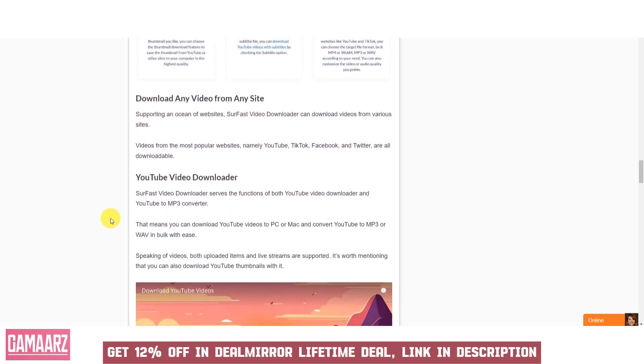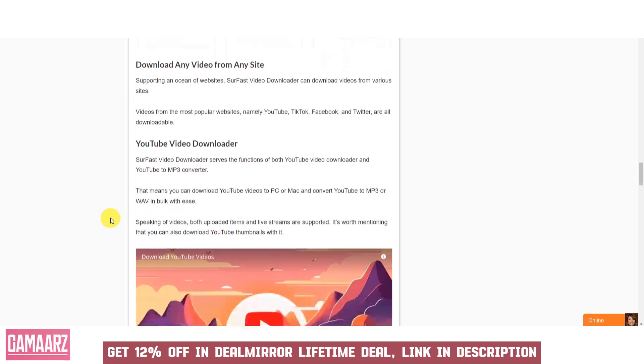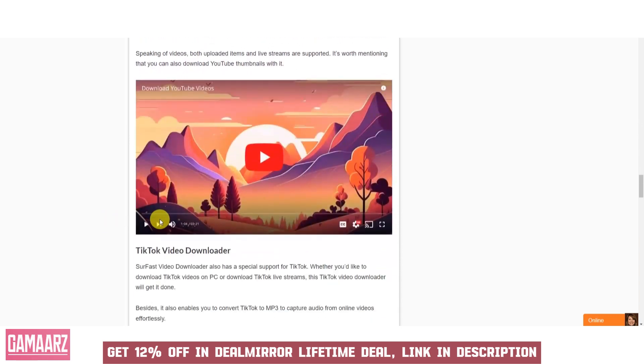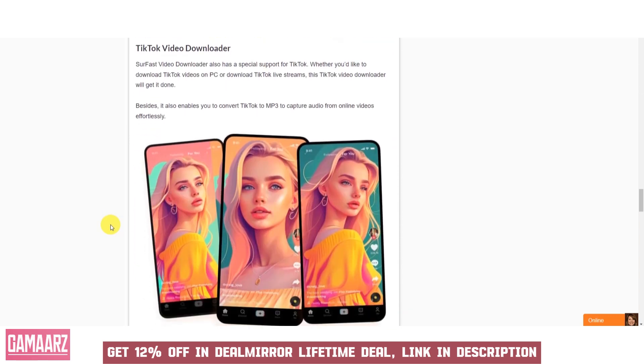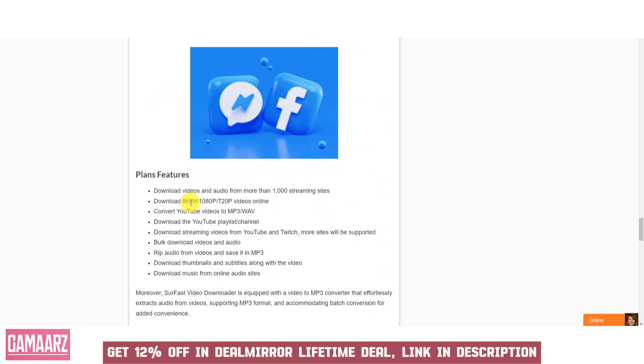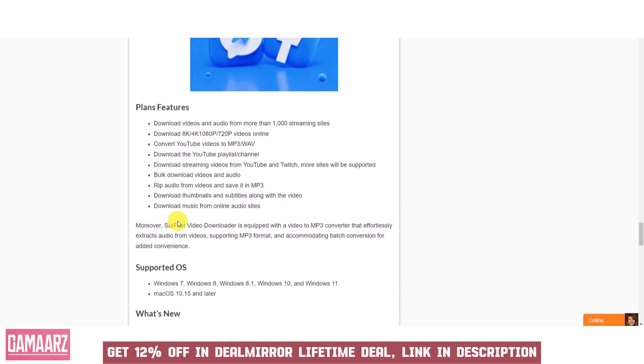Soar Fast Video Downloader allows users to download their favorite videos, making them accessible for offline viewing without the need for an internet connection. Users can select the video quality they prefer, ensuring that downloaded videos meet their desired viewing standards. The batch download and browser extension features save users time and effort when downloading multiple videos from different sources. The ability to convert videos into various formats and schedule downloads offers flexibility to cater to different device preferences and the user's schedules. The software typically features a straightforward and intuitive user interface, making it accessible to users with varying levels of technical expertise.